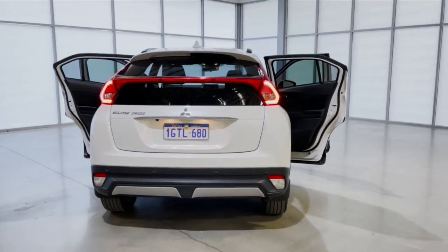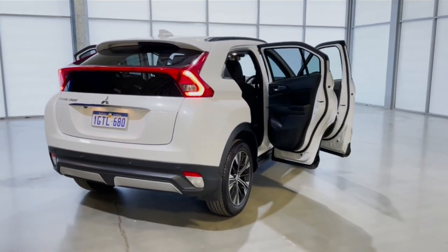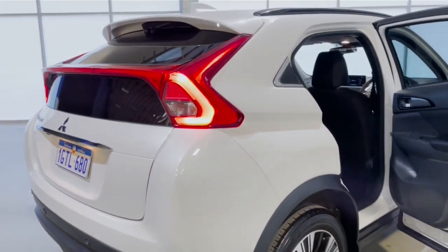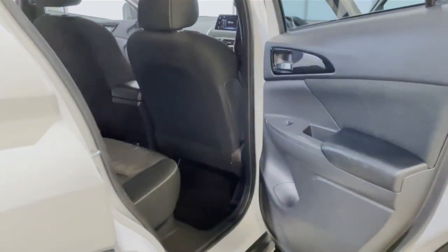It also comes with a rear view camera, rear collision warning, as well as lane departure warning, and comes with a heel holder.